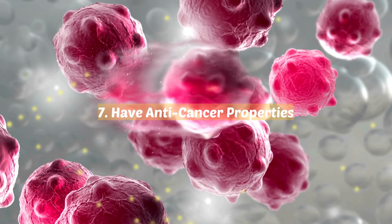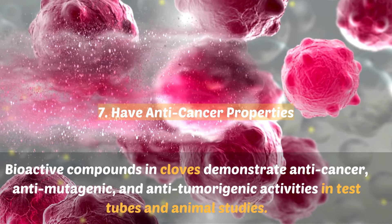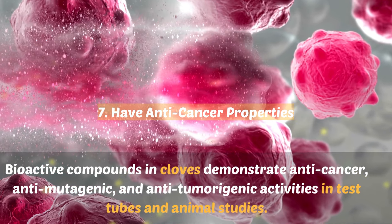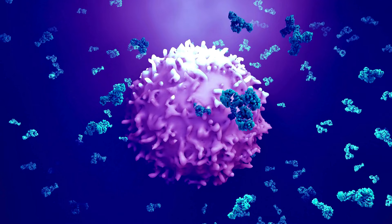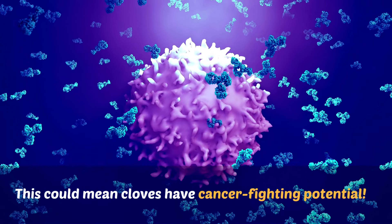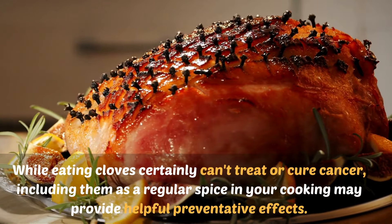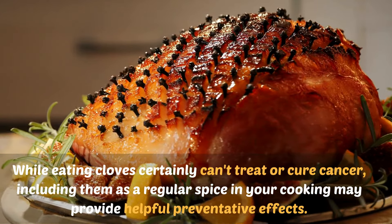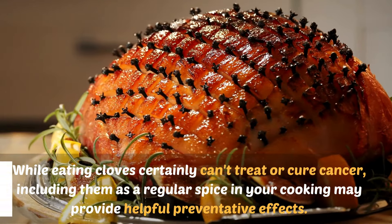7. Have anti-cancer properties. Research shows bioactive compounds in cloves demonstrate anti-cancer, anti-mutagenic, and anti-tumorigenic activities in test tubes and animal studies. This could mean cloves have cancer-fighting potential. While eating cloves certainly can't treat or cure cancer, including them as a regular spice in your cooking may provide helpful preventative effects.